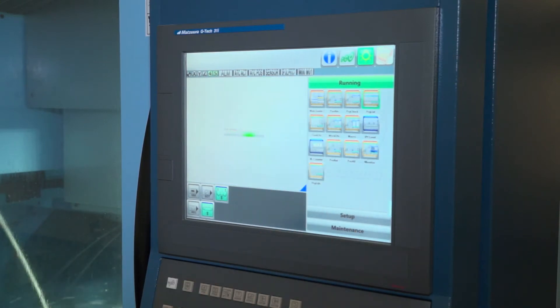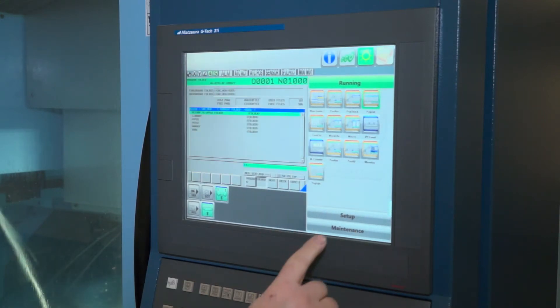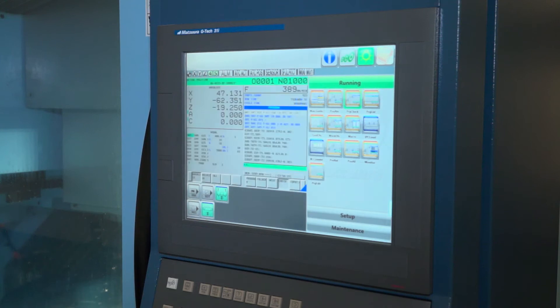I noticed the controls are touchscreen — it's actually the first one I've seen from Matsuura. Yes, we were lucky — when we ordered the machine we had the old control specified, but when it turned up we were the first company to get the touchscreen control on the Matsuura. Quite a bonus for us; we've found it very good — large screen, easy to use, very versatile.